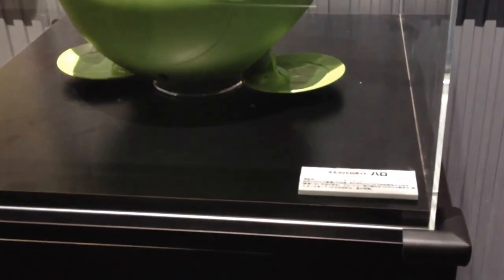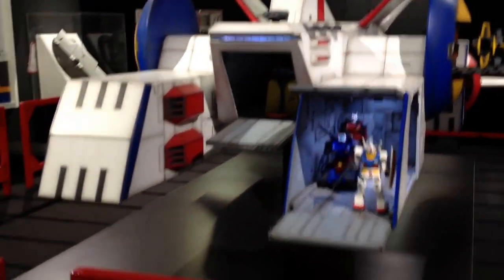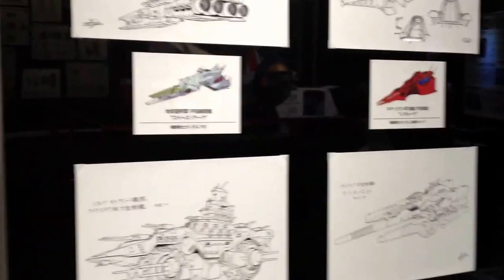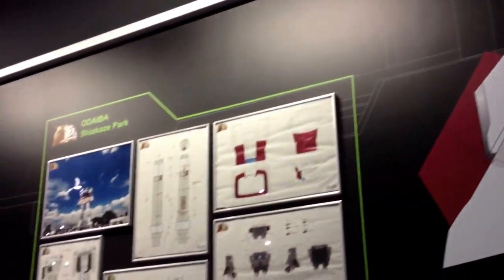There was a Haro one-in-one scale that was super cute, with information on current robotic pets. Here's another model of a carrier. And then there are some original background sketches from the animation. There was just a huge amount of information and art, and there was a lot of stuff that I was forbidden to photograph.